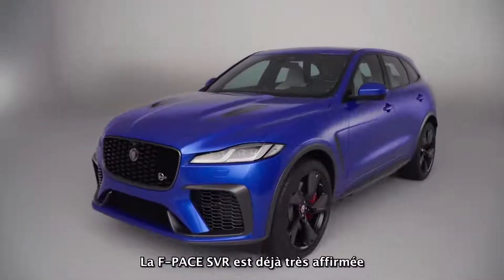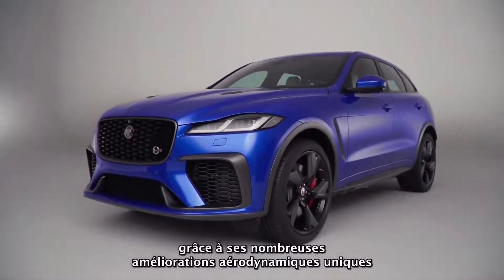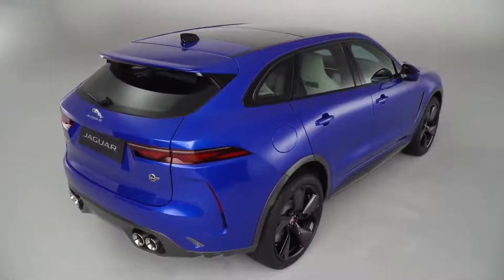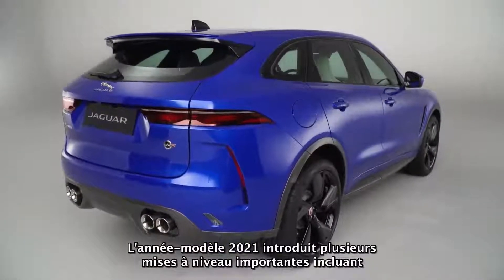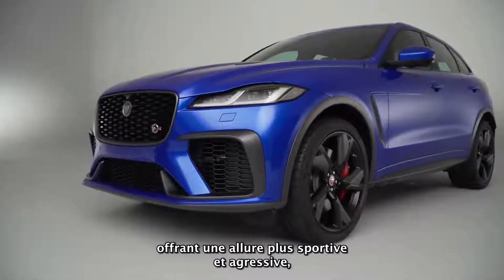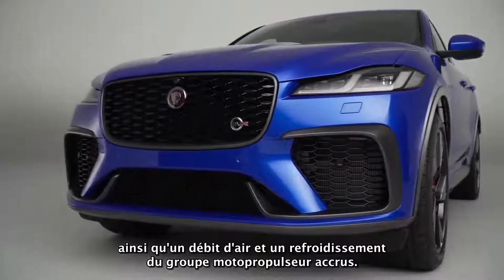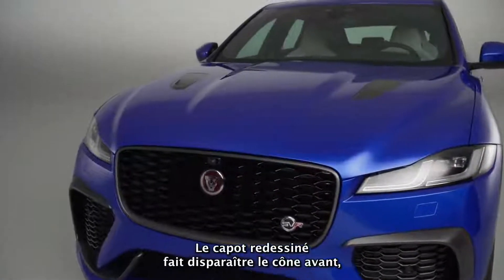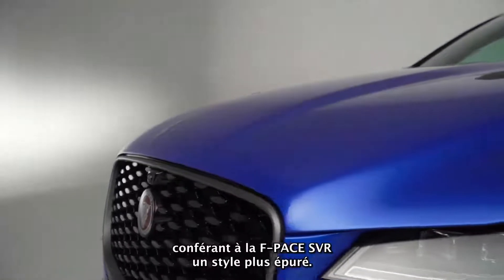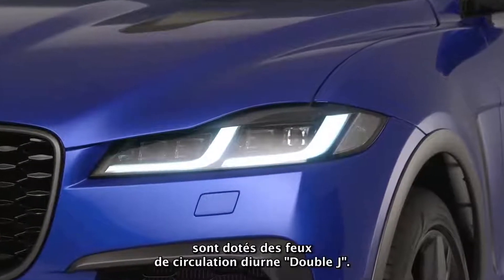The F-Pace SVR already commands huge road presence thanks to a number of unique aerodynamic enhancements over core models, each delivering genuine performance gains. The 21 model year introduces several significant upgrades, including an all-new front bumper with larger air intakes delivering a more sporty, aggressive stance together with enhanced airflow and powertrain cooling. The redesigned bonnet deletes the nose cone, giving F-Pace SVR a cleaner, more streamlined look. All-new headlamps feature the double-J signature daytime running lights.